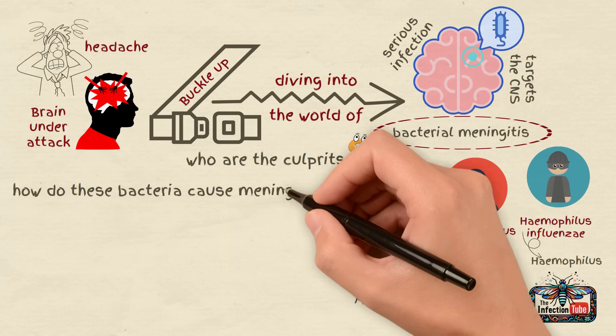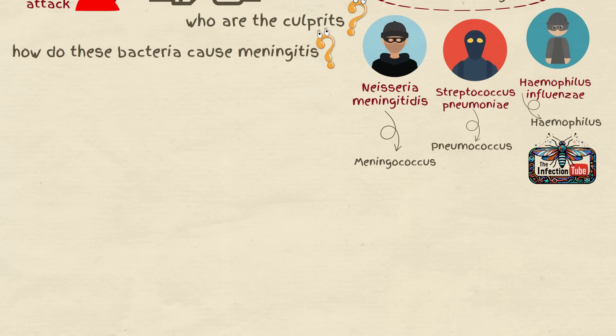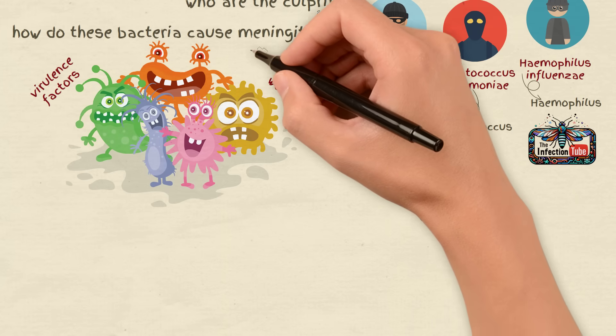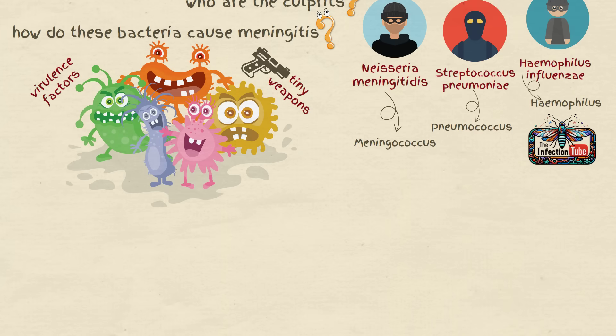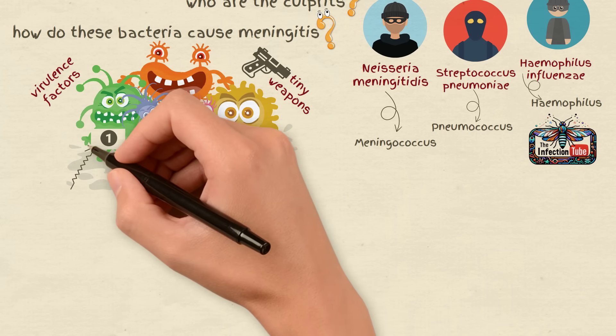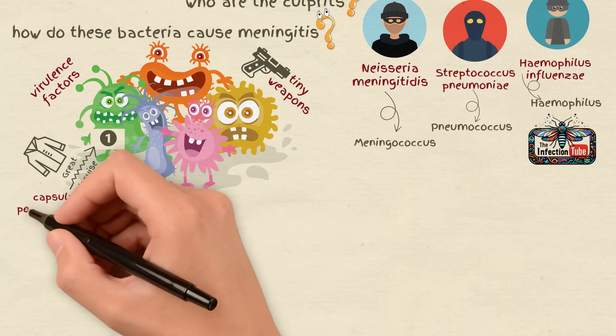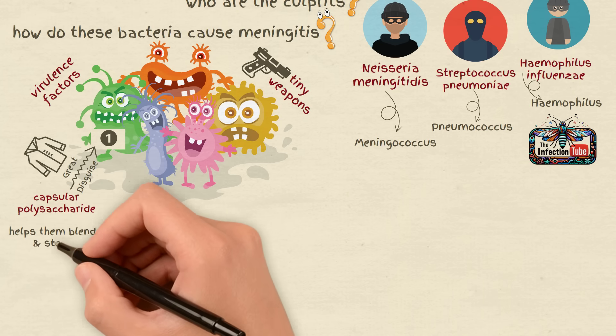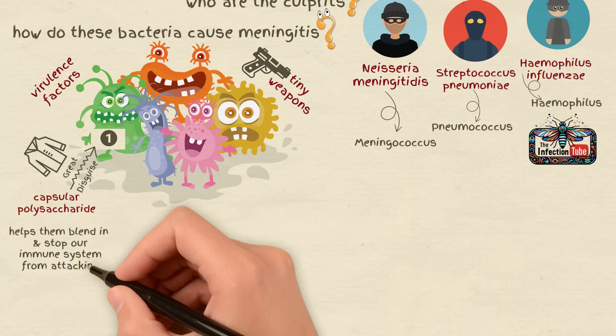So how do these bacteria cause meningitis? They're armed with special tools called virulence factors, like tiny weapons that help them invade our bodies. Let's look at some of their common tricks. Number 1: The great disguise — they wear a sugary coat called a capsular polysaccharide, which helps them blend in and stop our immune system from attacking.